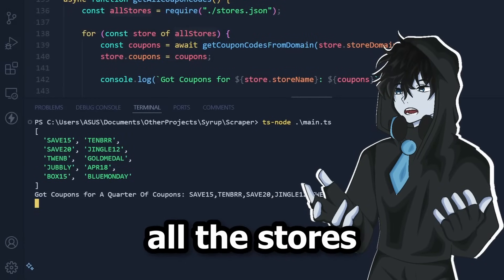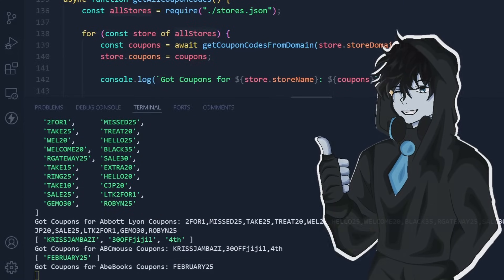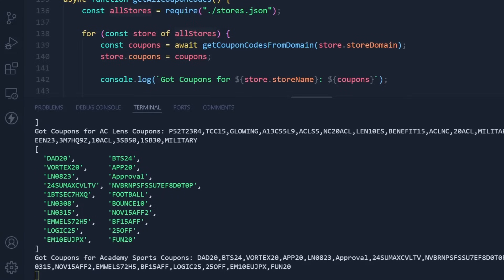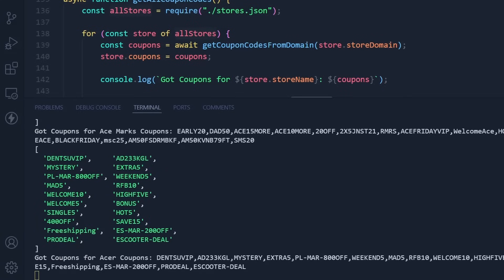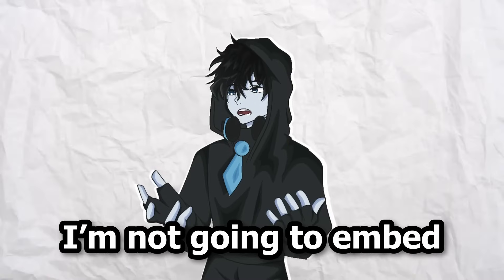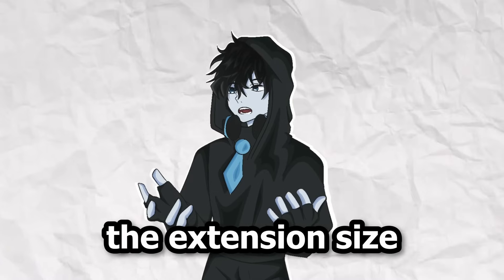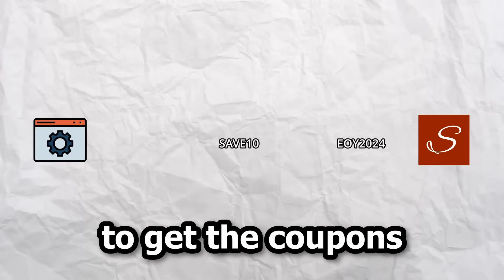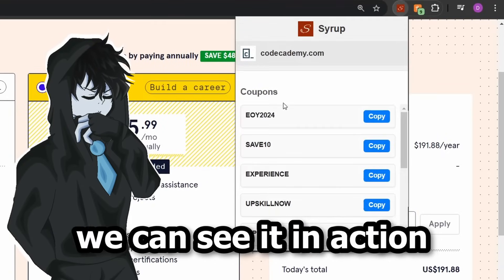Now that I got all the stores saved into a file, I made the script run through all the stores and get all available coupons. Next, we need a way for the extension to actually retrieve those coupons — I'm not going to embed all the coupons in the extension itself, as that would increase the extension size. Instead, I made a website that the extension can communicate with to get the coupons.